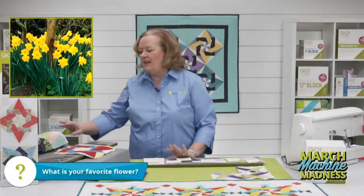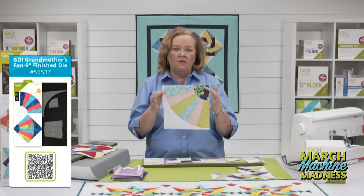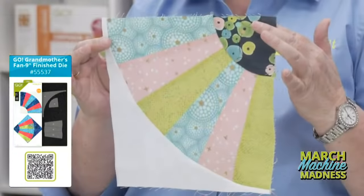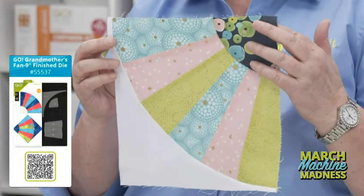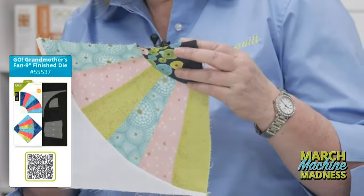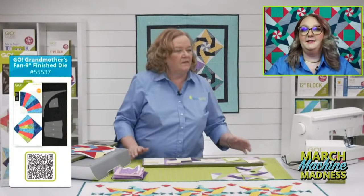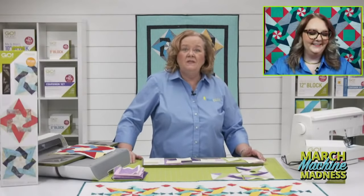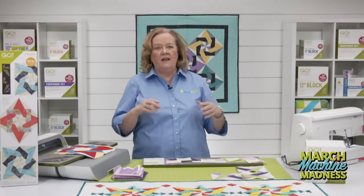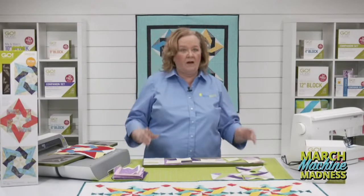Yesterday we launched a new die to try — the Go Grandmother's Fan. It's a modern take on a traditional block, only available at AccuQuilt.com. You can get the die and the mat for $119.99 today. If you have any questions, go to our AccuQuilt website, look under the die, and there's a video showing you how to put the block together.